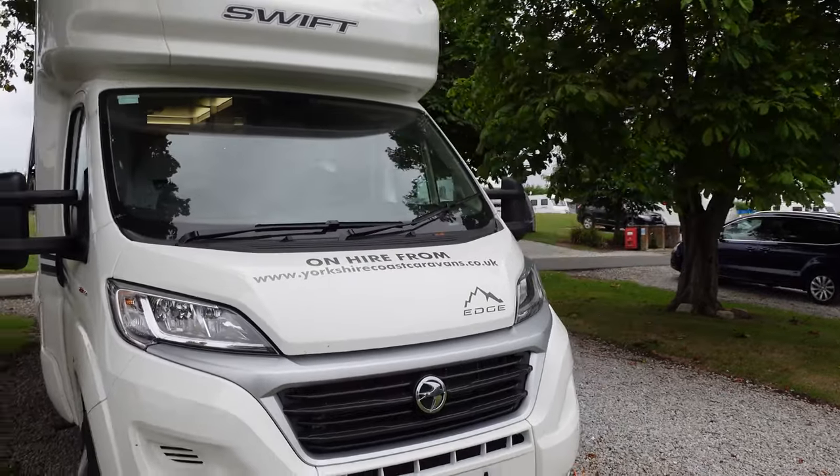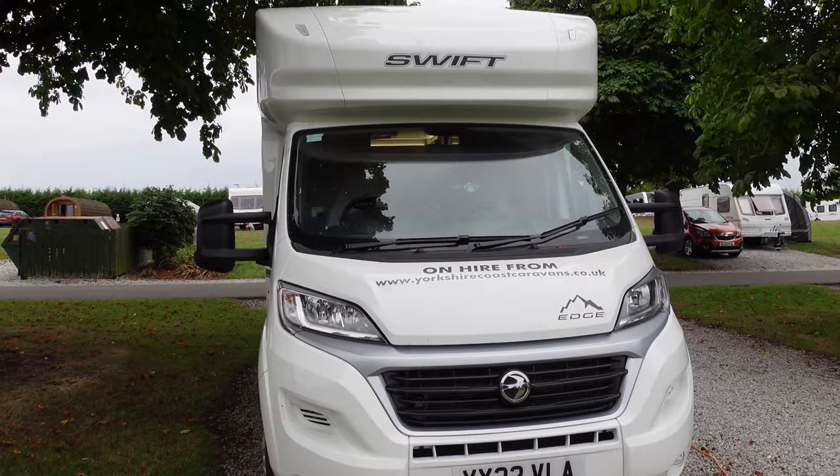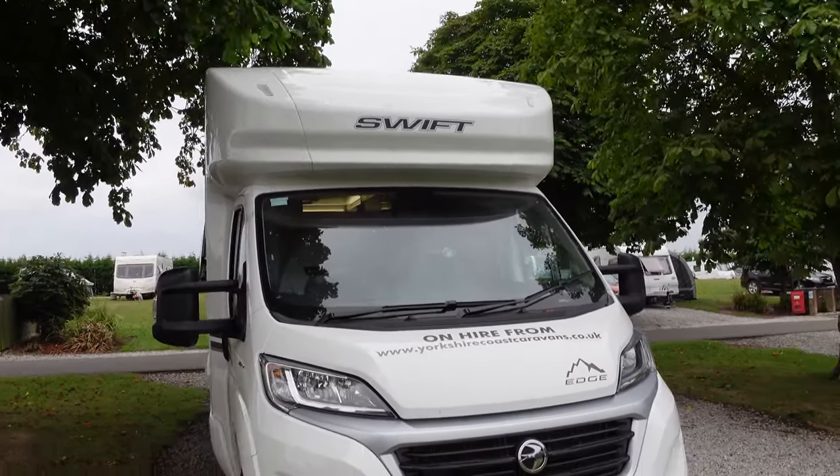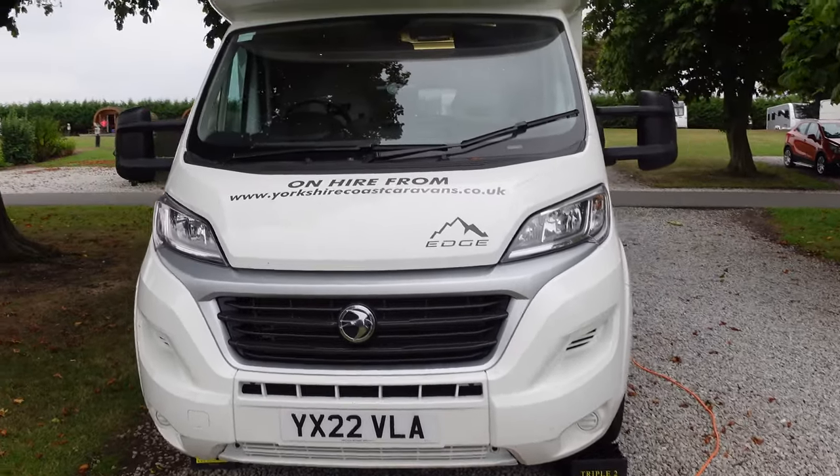This unit was on hire from yorkshirecoastcaravans.co.uk - if you contact them, mention us so they know you saw this video. Now Nick's going to show you around inside.